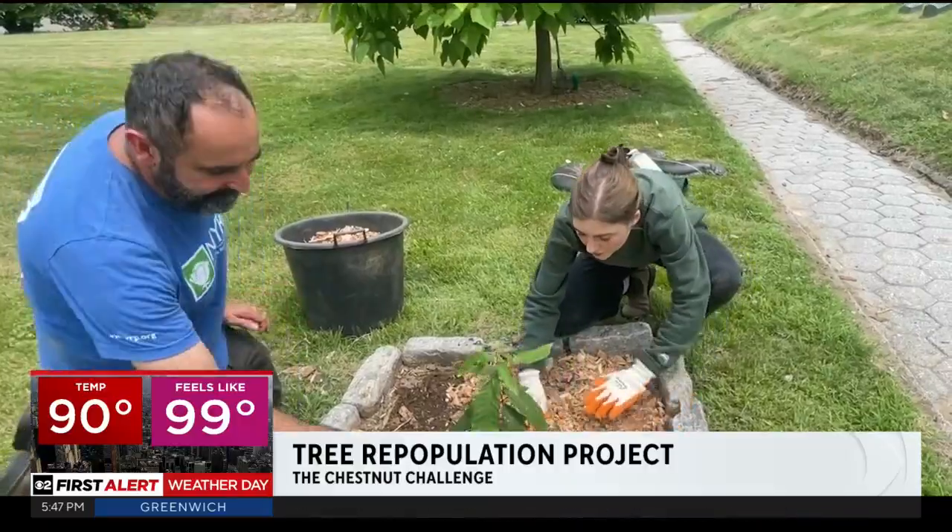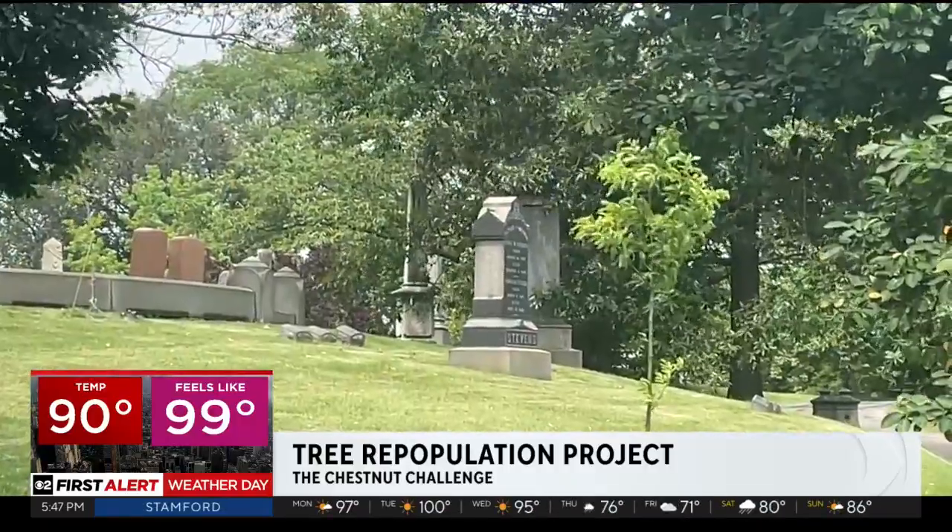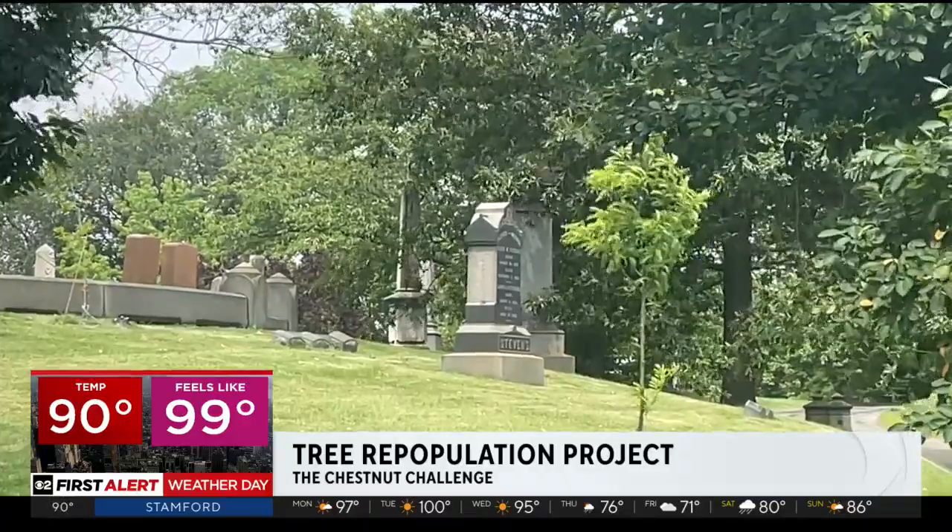So far, close to a hundred trees have been planted by volunteers and institutions hoping to get involved in the long-term restoration effort.